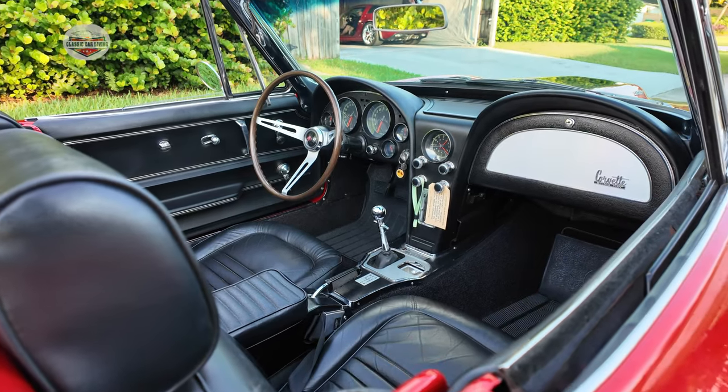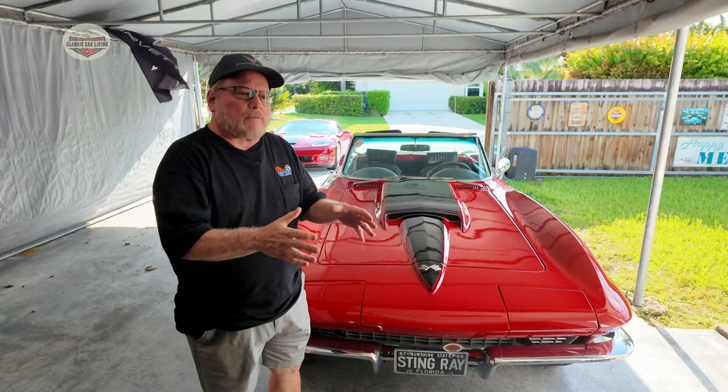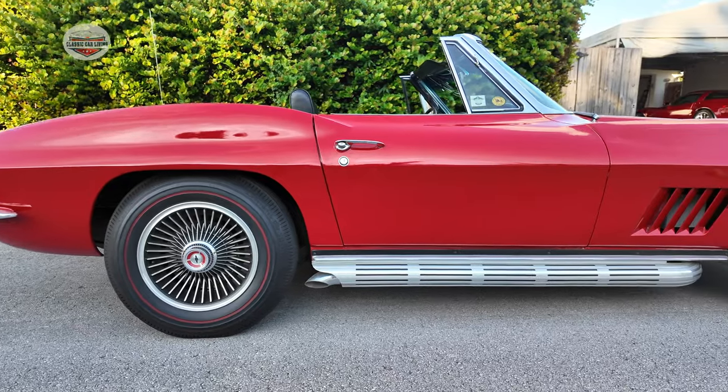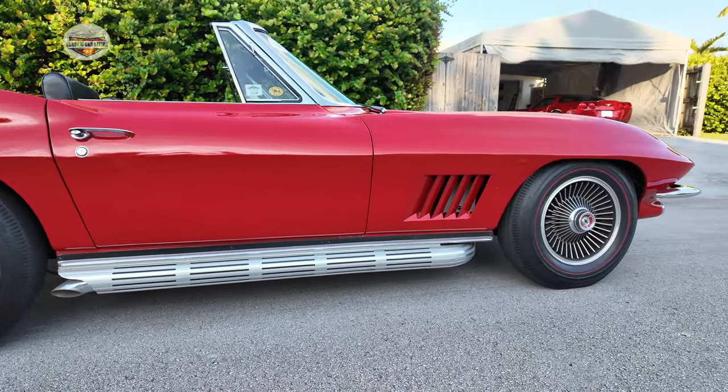It was actually a car that was not meant to be built, but because of safety standards the new Mako Shark body was delayed. So they rolled out the 67 and built about 22,000 of them. Today it is considered the most collectible year of all Corvettes.